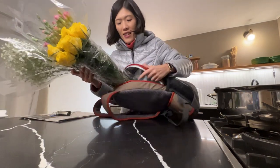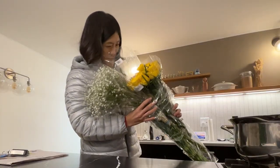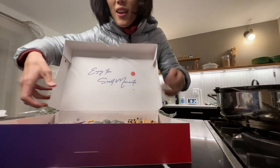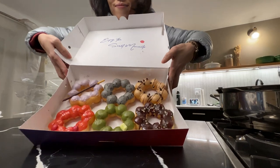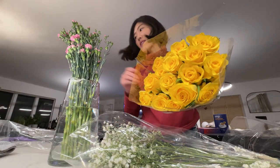We're back home, unpacking everything and starting to set up for Korean barbecue. Yellow roses and carnations — they look great.